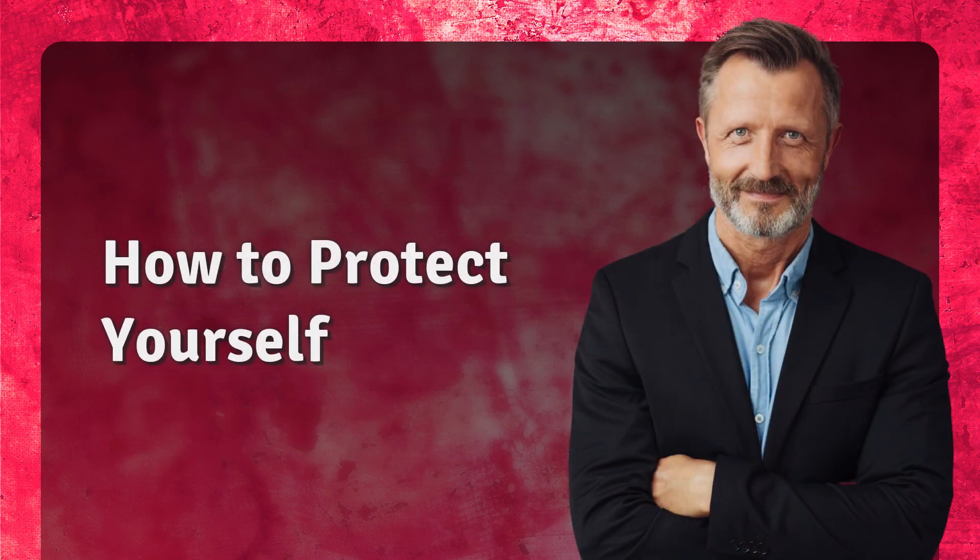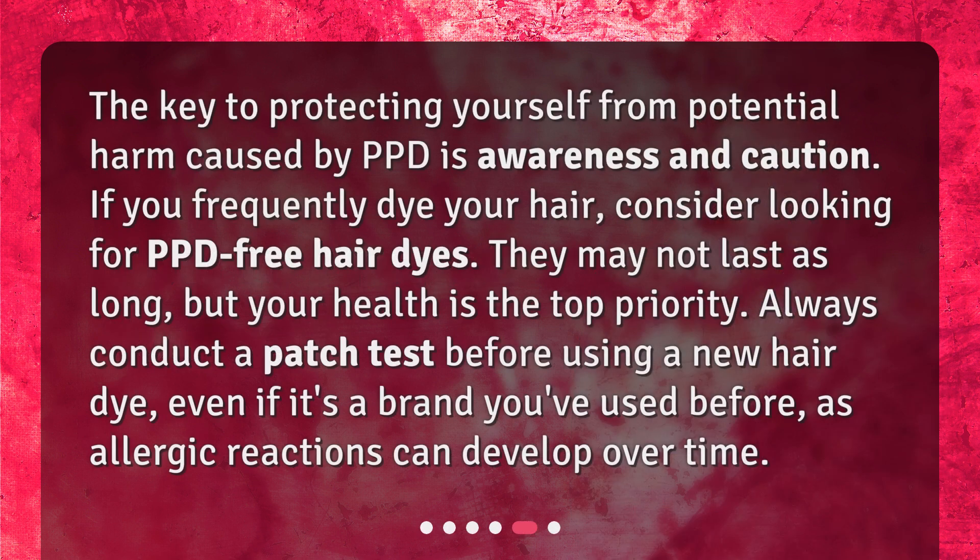How to protect yourself? The key to protecting yourself from potential harm caused by PPD is awareness and caution. If you frequently dye your hair, consider looking for PPD-free hair dyes. They may not last as long, but your health is the top priority. Always conduct a patch test before using a new hair dye, even if it's a brand you've used before, as allergic reactions can develop over time.